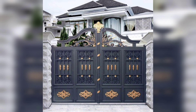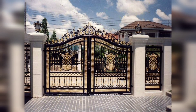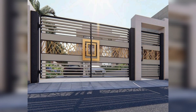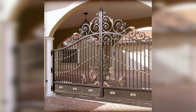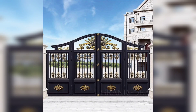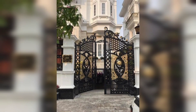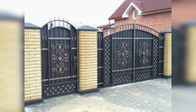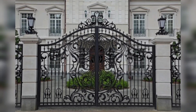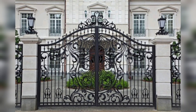Hi there, welcome to a journey into the world of elegance and security — the realm of iron main gates. In this video we will explore how these gates transcend time, seamlessly blending beauty and durability to create a stunning addition to your home. From their historical significance to modern-day customization, join us as we unravel the captivating story of iron main gates and why they stand out as an iconic choice for homeowners seeking to elevate their homes.